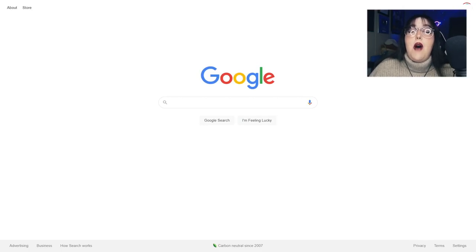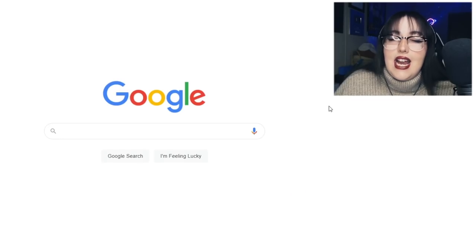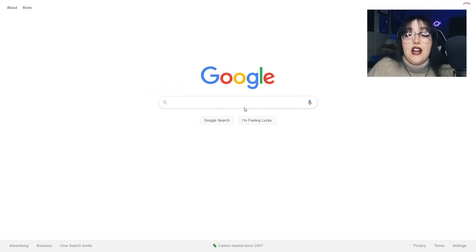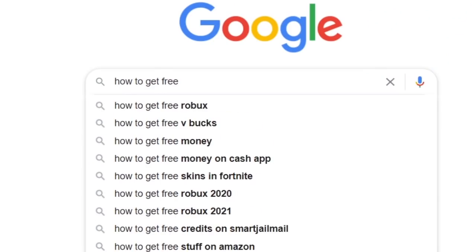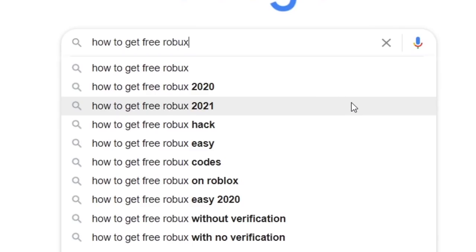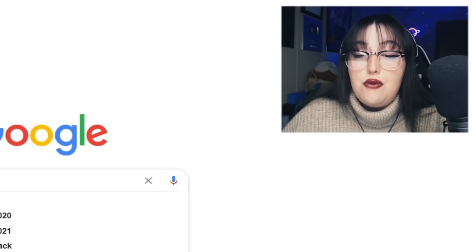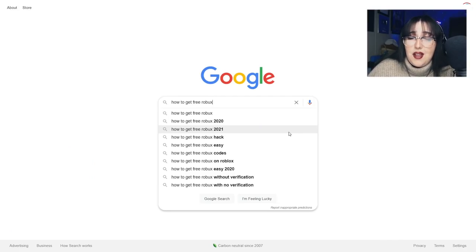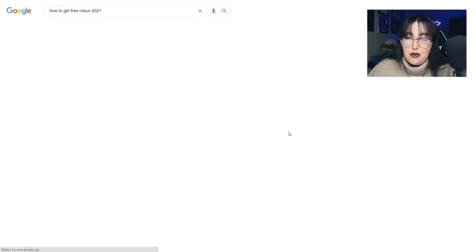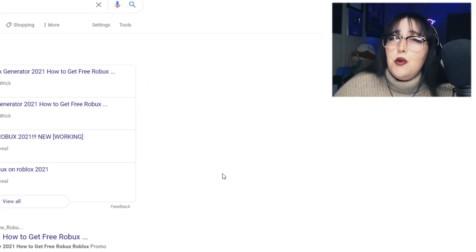We are going to go on Google — we are technically already on Google. We can see it right here, the big ol' Google text. And we are going to Google how to get free Robux — it's already there for us, right up at the top. We could even do how to get free Robux 2021. There's a bunch of different options: how to get free Robux hack, how to get free Robux in Roblox. Let's go with how to get free Robux 2021, because it's early in the year, so we can see the fresh new ways to get free Robux.